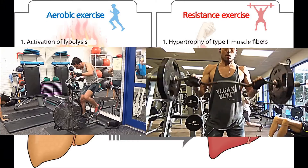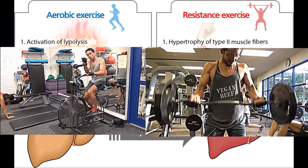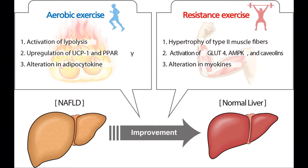The combination of cardio and weight training is going to give the best results because you have different adaptations for each mode. I've talked about tri-bodybuilding and concurrent training in previous videos, and here we are coming full circle with this applying to another condition — in this case, a fatty liver.